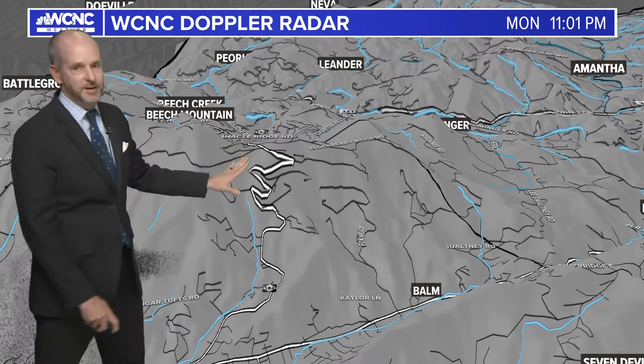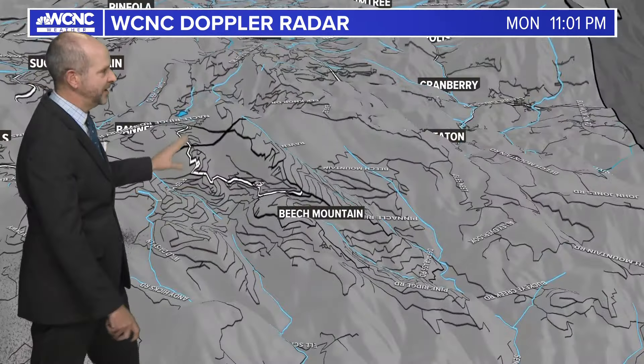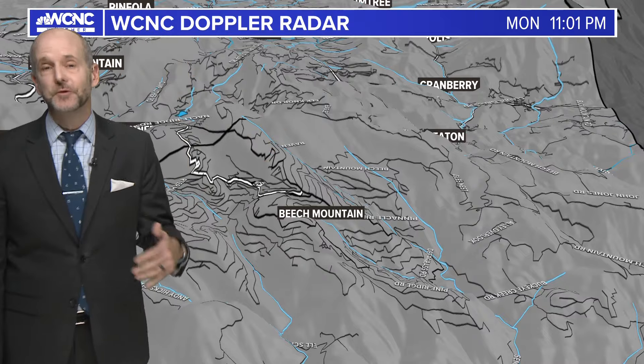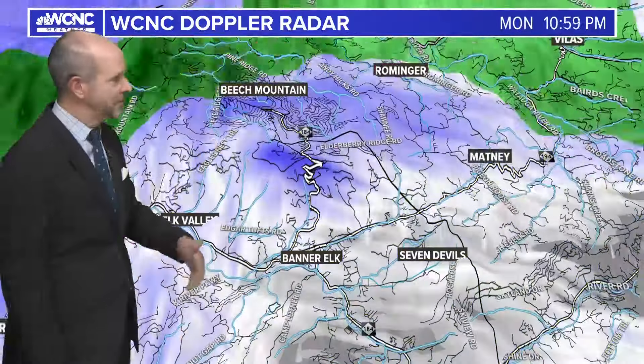It's kind of the last one before you get into the mountain, and that's really steep. Remember, you're getting up there around 5,500 feet — the town of Beach Mountain is there. Once you get up there, you're at the highest town in the eastern U.S., and that's a tough road to travel.